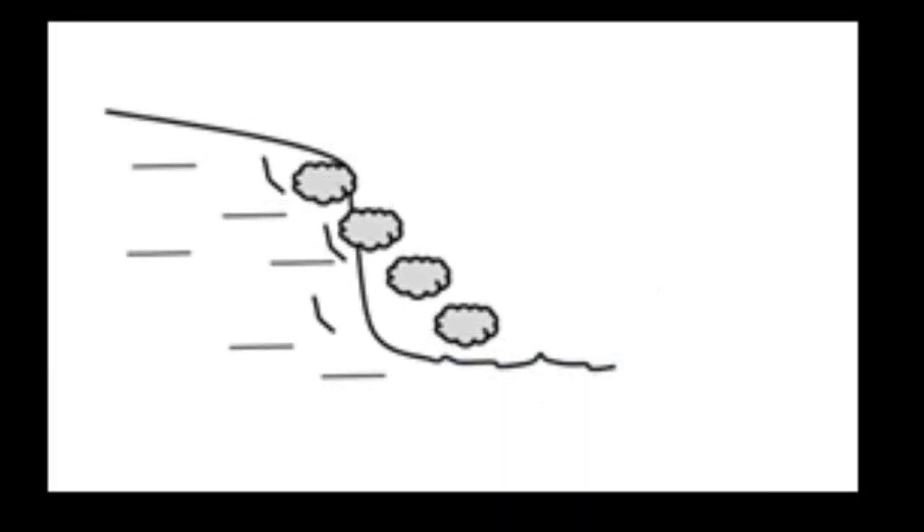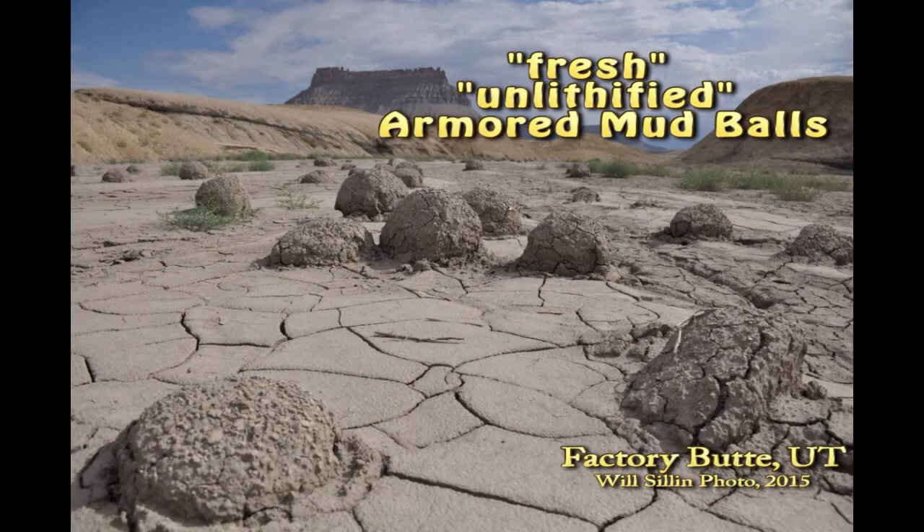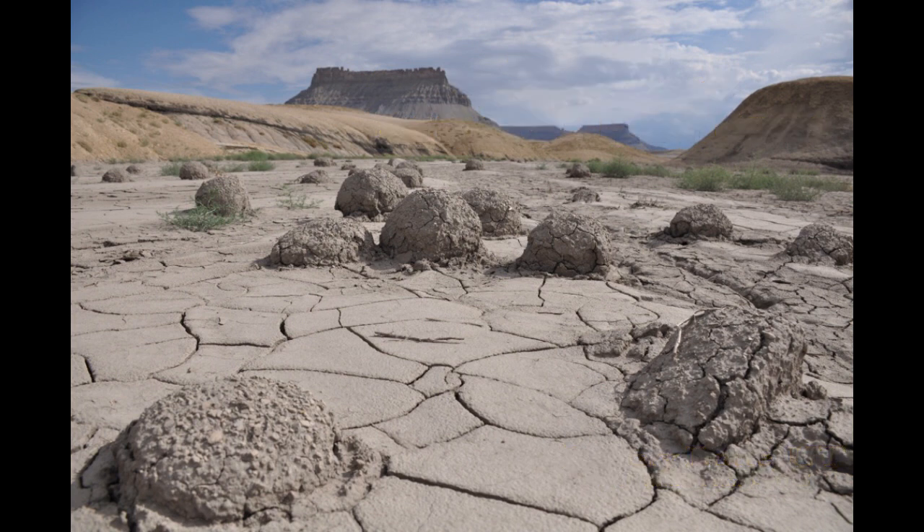Armored mud balls form when hard chunks of mud fall into a stream. These blocks of mud get tumbled downstream where they become round, soft, and sticky on the outside, so that as they roll down the stream channel they pick up pebbles from the stream bed.